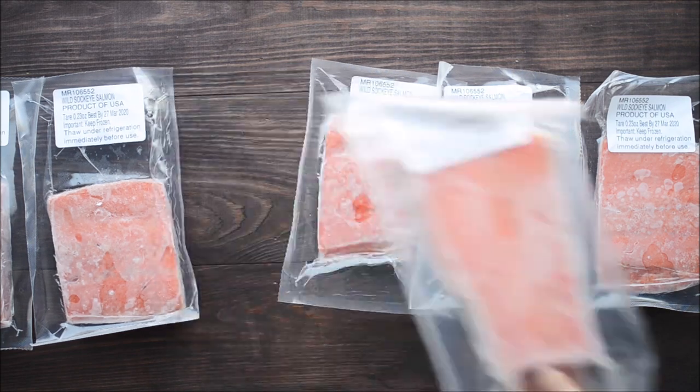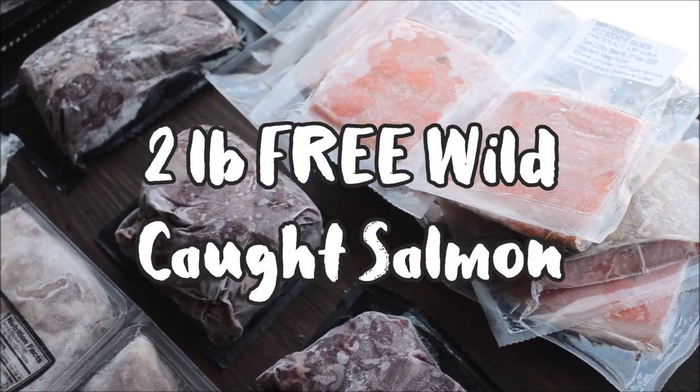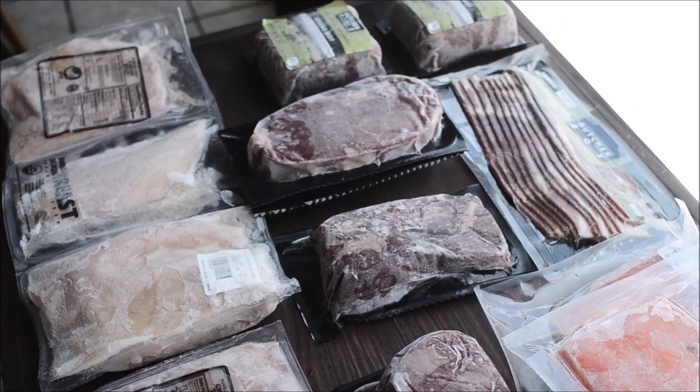I can't wait to give it a try. For a limited time, they're offering you 2 pounds of free Wild Caught Sockeye Salmon in your first ButcherBox. It will also be a permanent add-on option so you can add it to your order whenever you like.